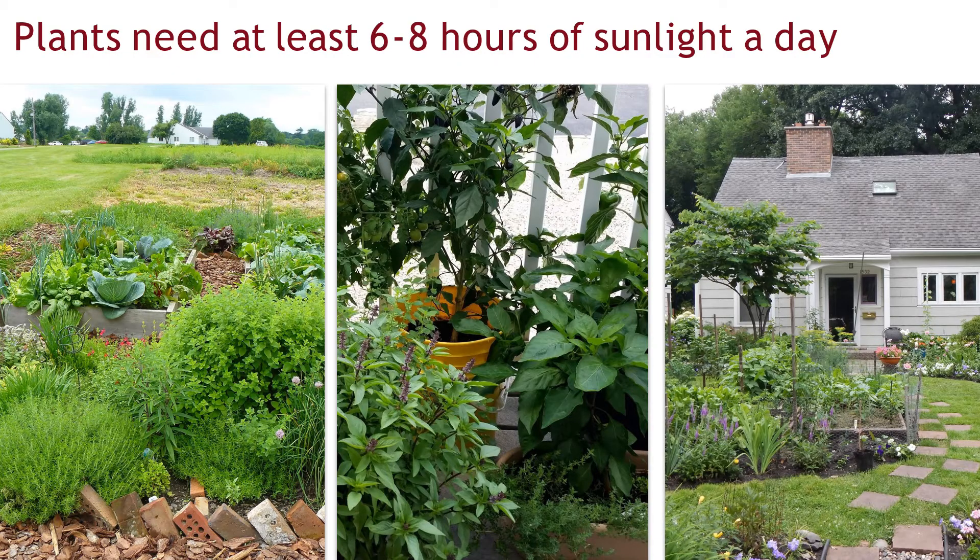It doesn't matter if you grow your plants in raised beds, containers, or in your backyard — they will need at least six to eight hours of sunlight a day, and the more light, the better. When choosing a garden location, pay attention to where shadows are cast. Think of fences, buildings, and trees that can cast shadows that decrease the amount of sunlight your garden gets. When possible, it's best to orient your garden towards the south, where you are most likely to get the most sun throughout the day.